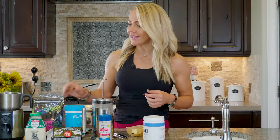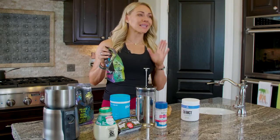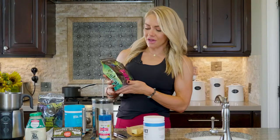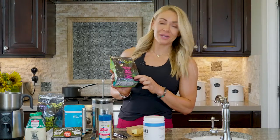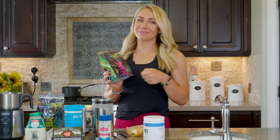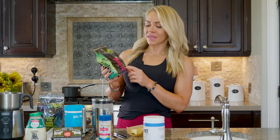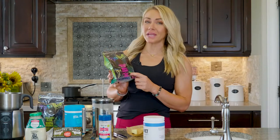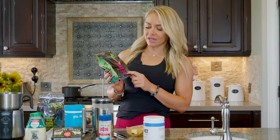This one has three different medicinal mushrooms in it: lion's mane, chaga, and cordyceps. I put these in my coffee separately anyway, so having them already in there is awesome. Lion's mane helps with your nervous system, inflammation, and brain health. Chaga helps with your immune system, blood pressure, and blood sugar sensitivity — bringing your blood sugar down.